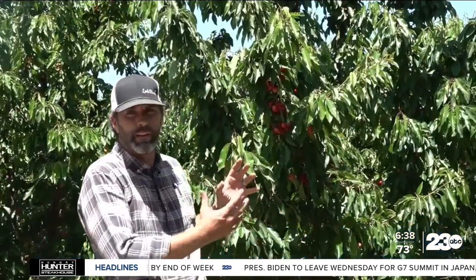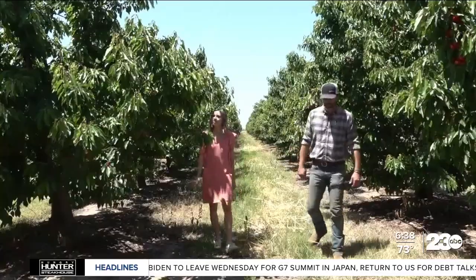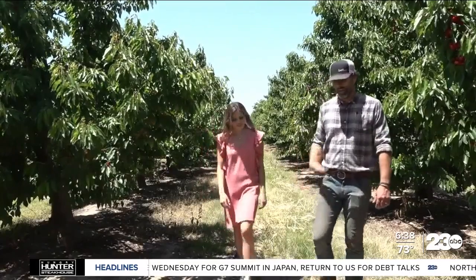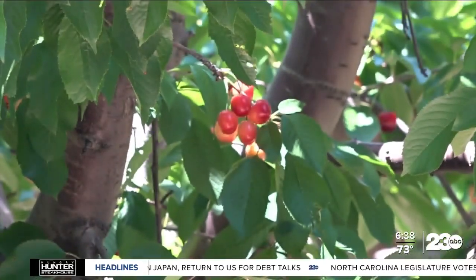These leaves are curled in, and that's a response to the warmth — it's not because this tree isn't healthy. James Chinchiola's cherry trees in Lodi are thriving, but he's paying attention to leaf size, leaf color, and fruit size.